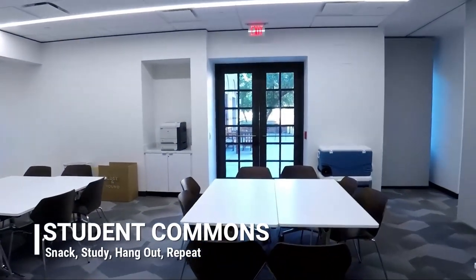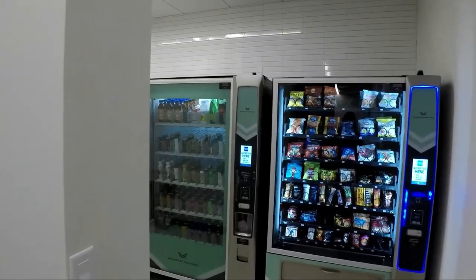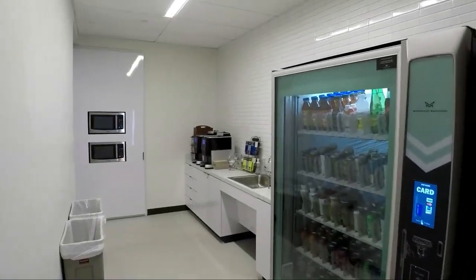This is a space for students to hang out, study, or eat. Around the corner you will see our vending machines, coffee makers, microwaves, and refrigerator.